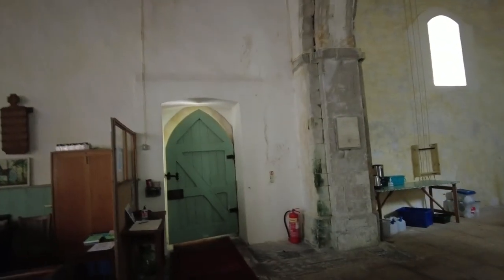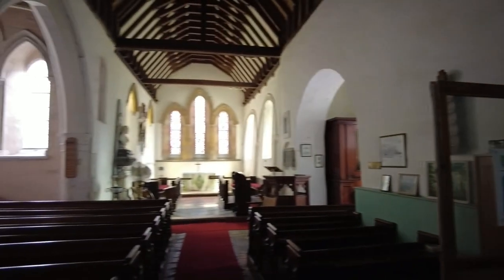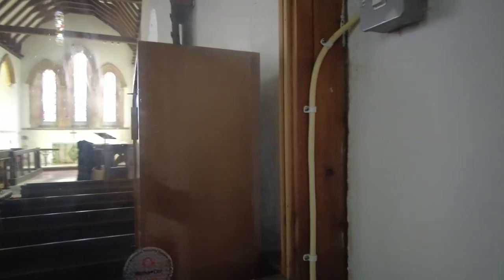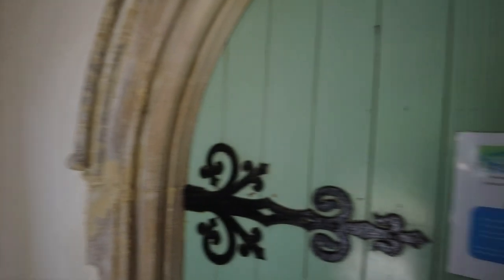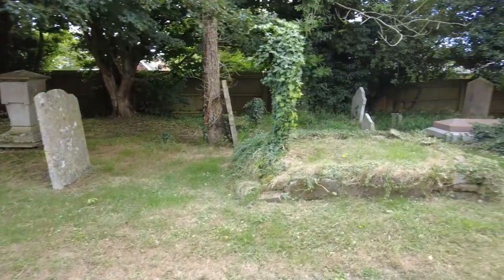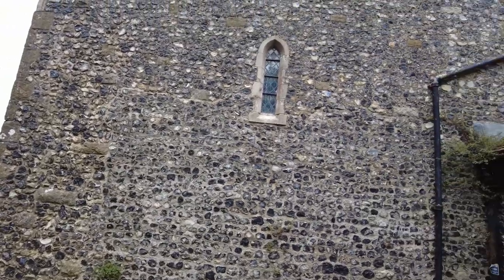Looks like this stone has taken a bit of a battering. It probably is still a working church. And that was a quick look inside — let's carry on with the outside. Making sure we shut the door on the way out.